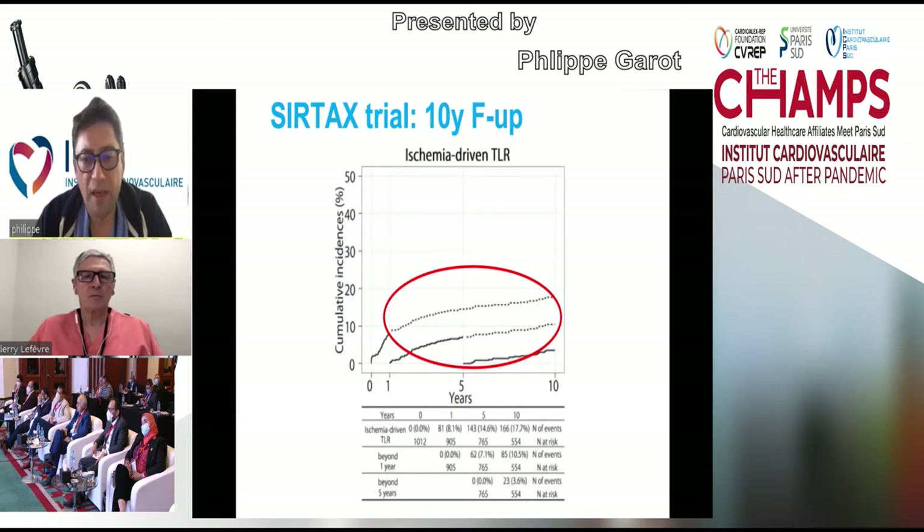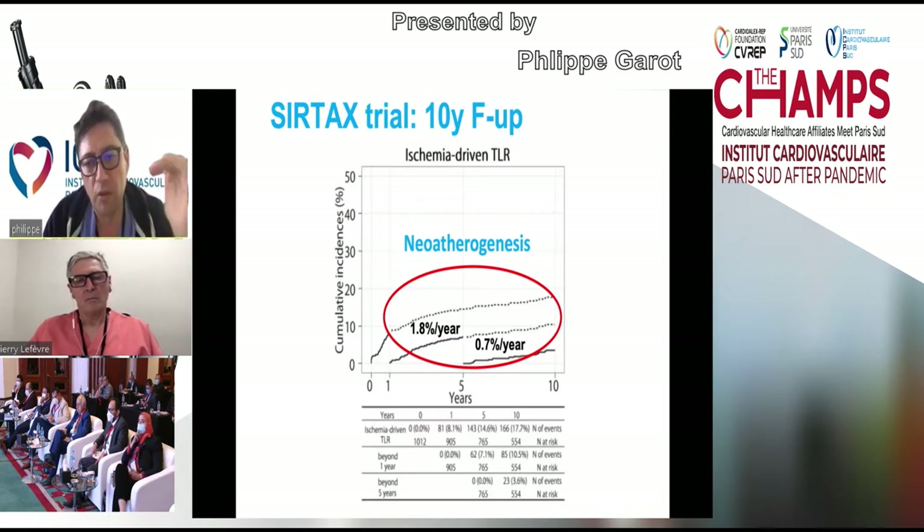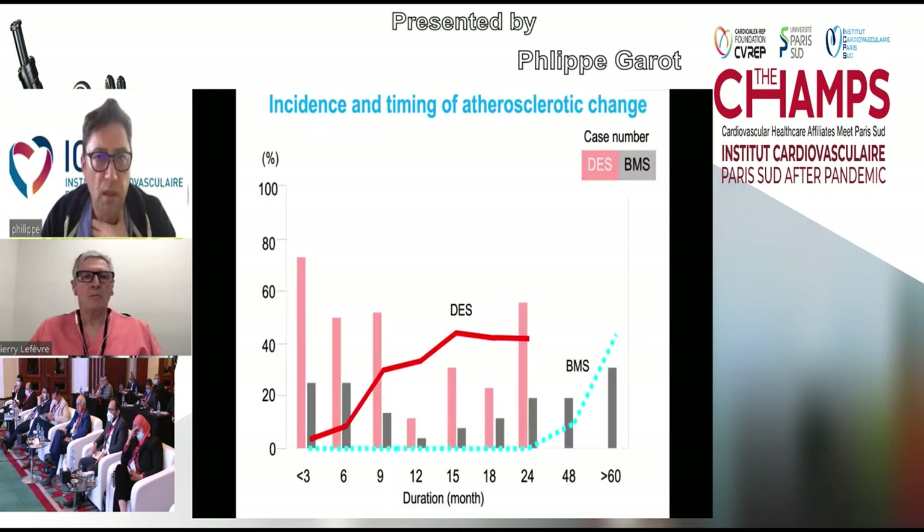Neo-atherosclerosis is most likely to occur beyond one year. The rate of restenosis and ischemia-driven TLR is about 1.8% per year between year one and year five, and about 0.7% per year between year five and year ten. With drug-eluting stents, there is much less neointimal hyperplasia, but more atherosclerotic plaque change within the segment—up to 50% at 12 to 15 months—occurring very late with BMS PCI.